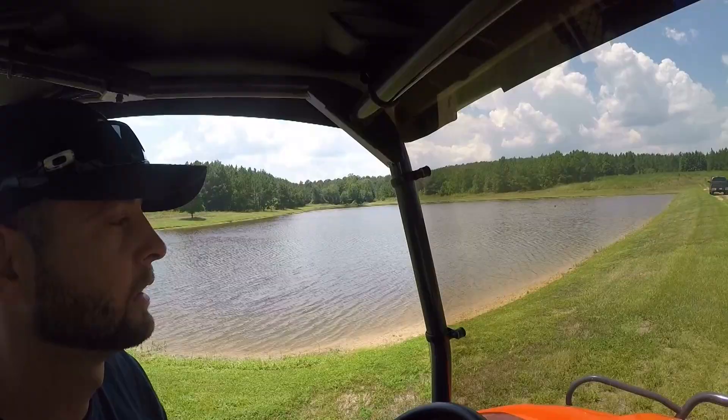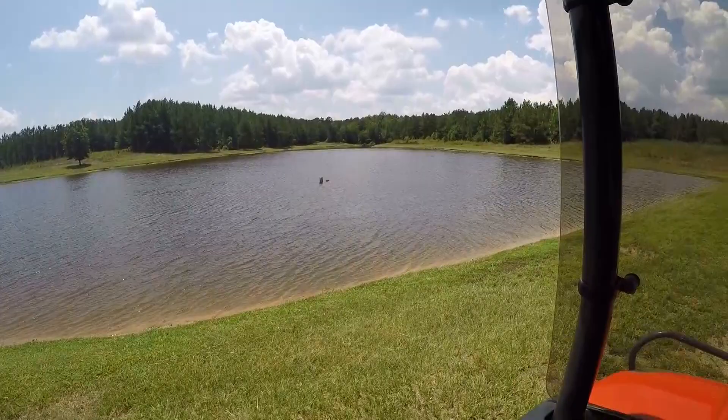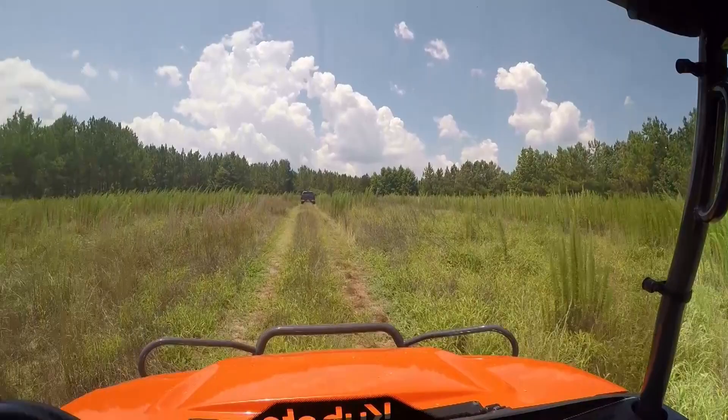We're riding over in the Kubota following dad up the hill to where the birds are. There's a lake with a lot of big catfish down there, deer stands everywhere along the trails, and these are quail fields.